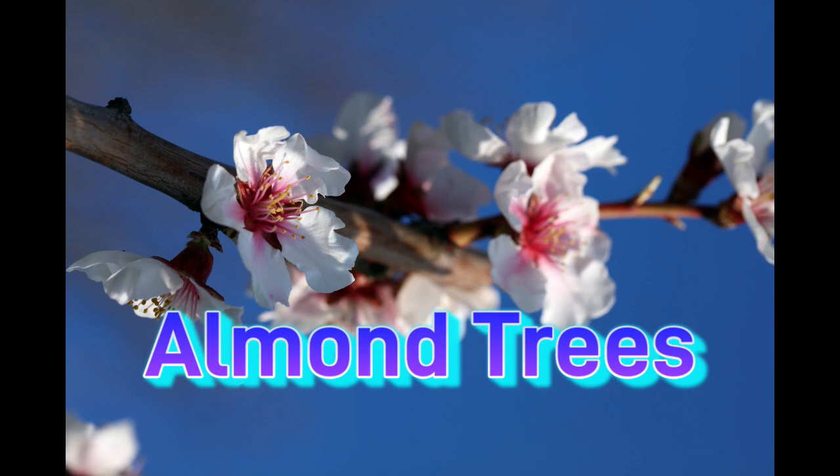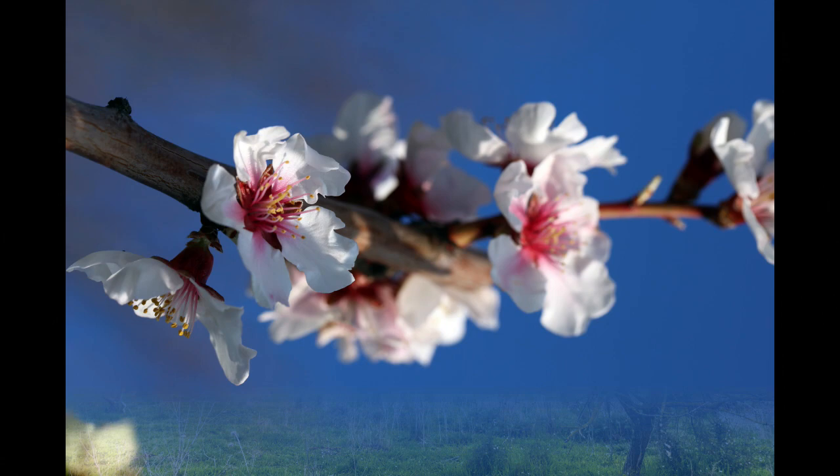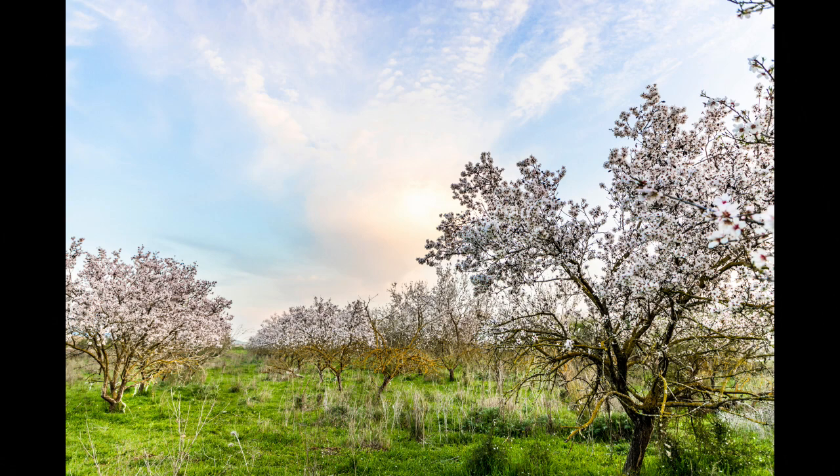Hello, this is Mary Dubler, and this is another in our series on plants, trees, and flowers of the Bible. Our topic today is the almond tree, which grows primarily in Mediterranean-type climates where the winters are mild and wet and the summers are warm and dry.